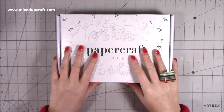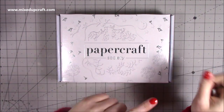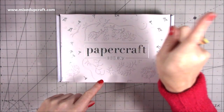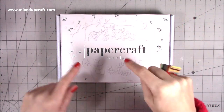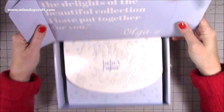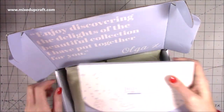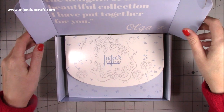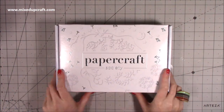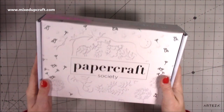Then I've got the newest Papercraft Society kit, but I'm not going to do an unboxing in this video - you'll see that in the separate unboxing video. This one has been designed by Olga and it's the Paper Discovery one. I don't want to go into too much detail here because I always do an in-depth unboxing which I'll share very soon.